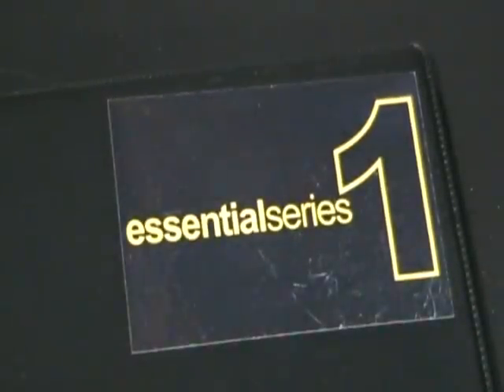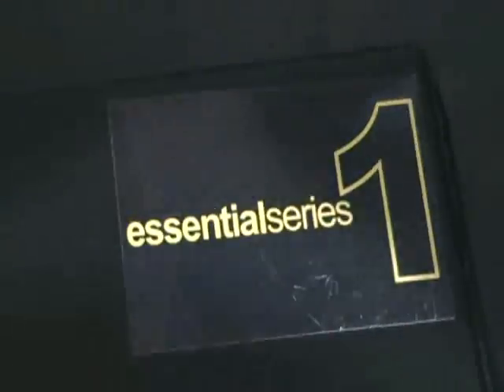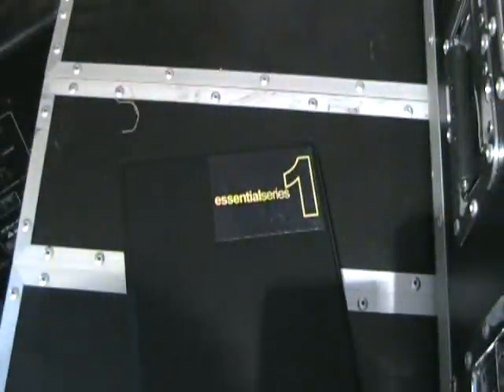Alright folks, video number one on this guy here. It's known as the Essential Series, from a company called CD Pool. This is Essential Series number one. There are three in total and each one has got 20 CDs in. I'm going to take a quick preview of some of the first CDs.